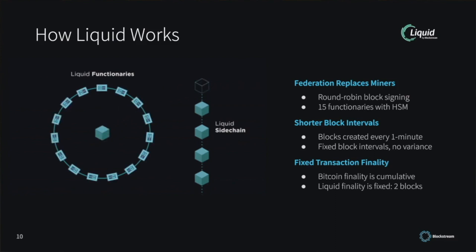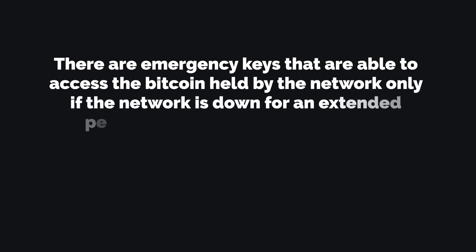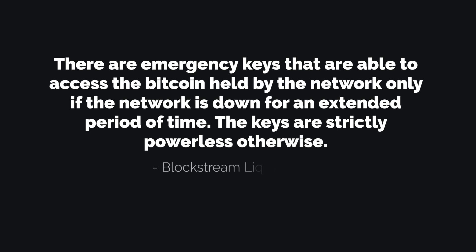These functionary nodes are not the only nodes, by the way. You can run a node yourself and use the different Liquid features — the only thing you can't do is secure the network, as you are not part of the list of consensus-building companies. In case Liquid turns off for whatever reason, there are emergency keys that are able to access the Bitcoin held by the network, only if the network is down for an extended period of time. The keys are strictly powerless otherwise. I believe that there is a lot of trust involved that these admin keys are not misused or the network gets turned off deliberately by the involved companies.